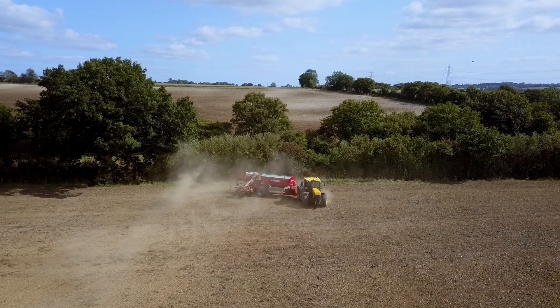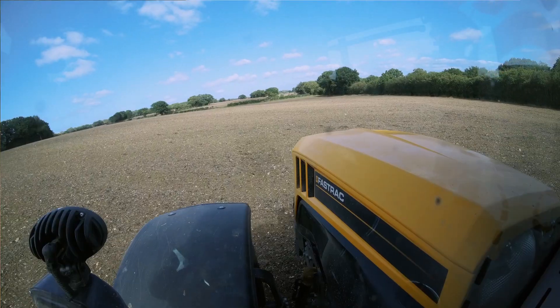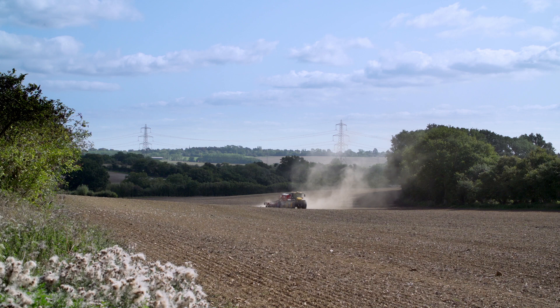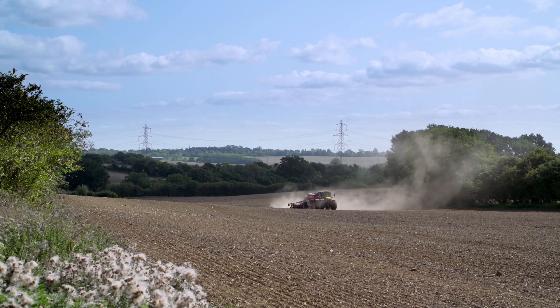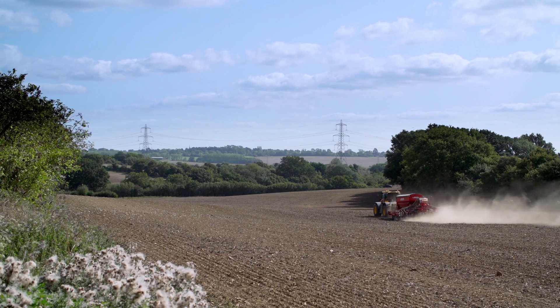We've got 600 Michelin tyres all round, which means we can drop the tyre pressures so we're not doing any damage to the ground. With the service interval now at 600 hours, we're stopping less often, which means lower operating costs and less cost per acre for operations.